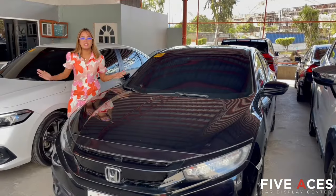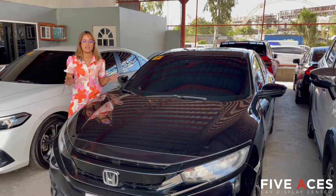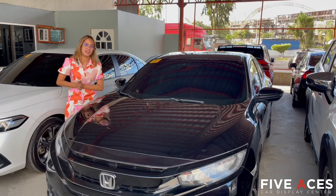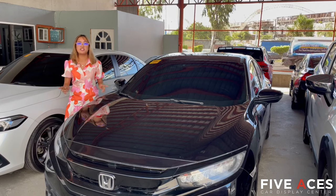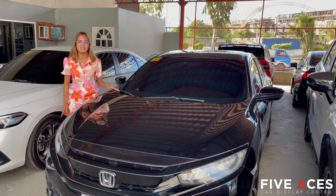So another sedan we have here is this 2017 Honda Civic RS Turbo. This is a 1.5-liter gasoline engine with 27,000 kilometers only. Price is only 948,000 pesos. This is first owned and a Cebu unit.